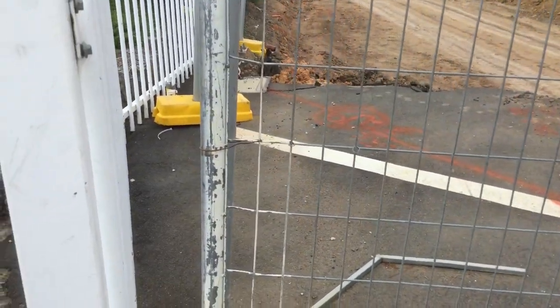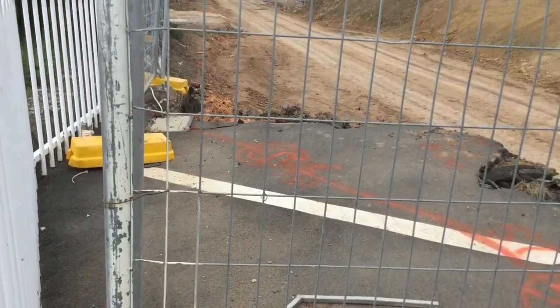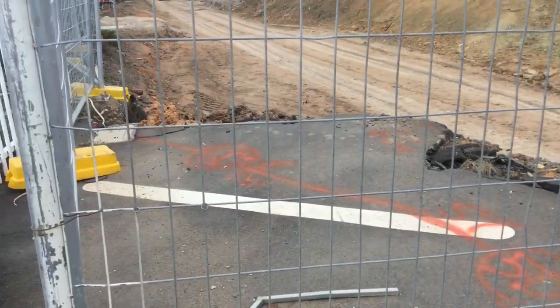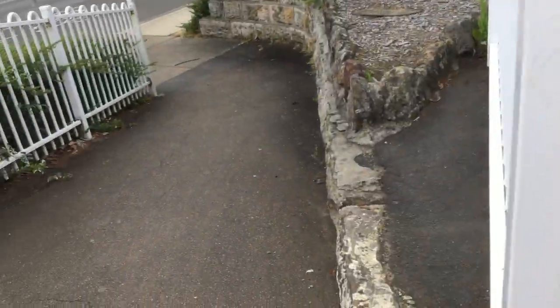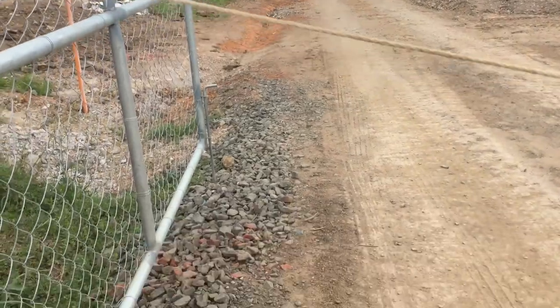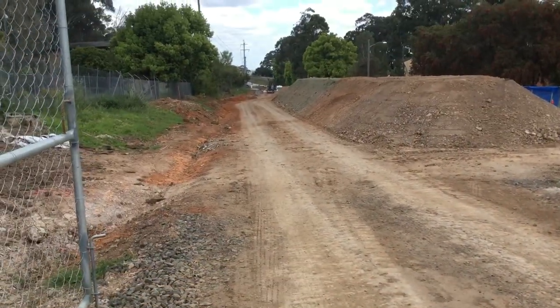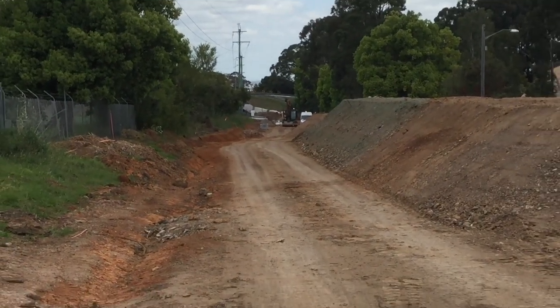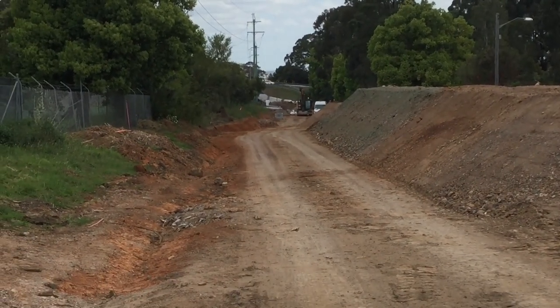This is what is left of Telopea Station. We are standing on the platform of Telopea — no more tracks, it cuts off there. This is what is left of Telopea, crossing over the old tracks that used to go over here. Yep, Telopea Station, still at Telopea.